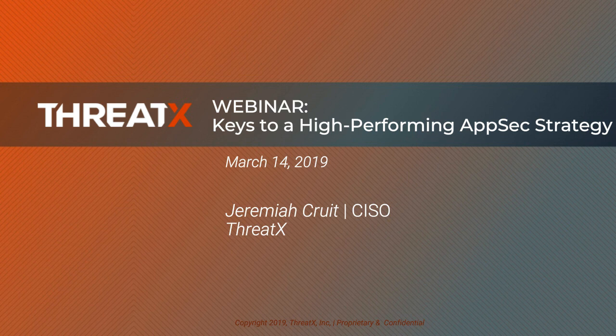Before I turn the mic over to Jeremiah, just some housekeeping information. This is an interactive presentation, so you can use the Ask a Question button on the left side of your console at any point to send in questions. We'll set aside about 10 minutes at the end to answer those questions. If we don't get a chance to answer your question live, we can respond via email. If you'd like more information about ThreadX, refer to the Related Resources widget on the right side of your viewing console.